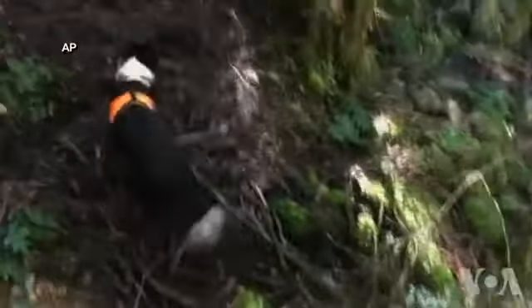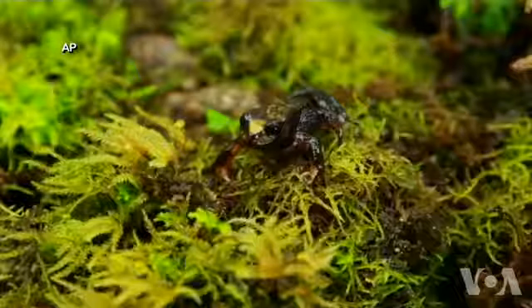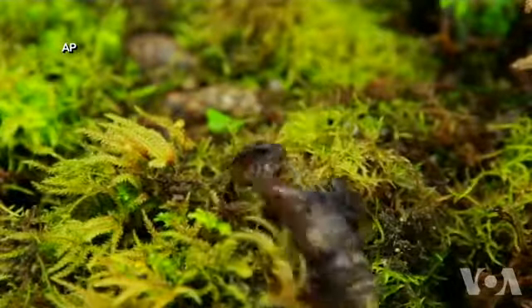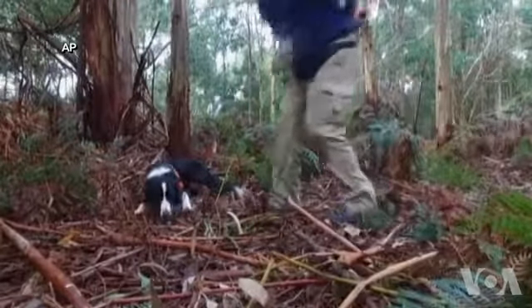They were recently given their toughest assignment so far — finding the critically endangered boba frog, which is being wiped out by a deadly fungus. The dogs are trained to drop and indicate with their nose when they find the smell they're looking for.